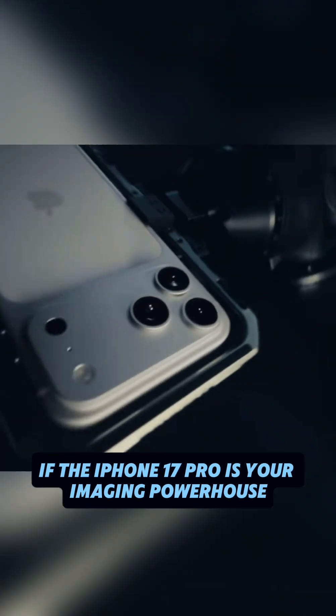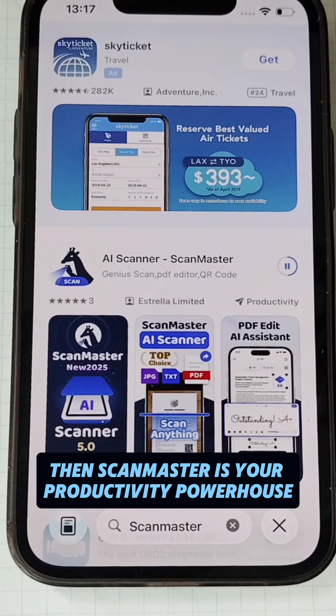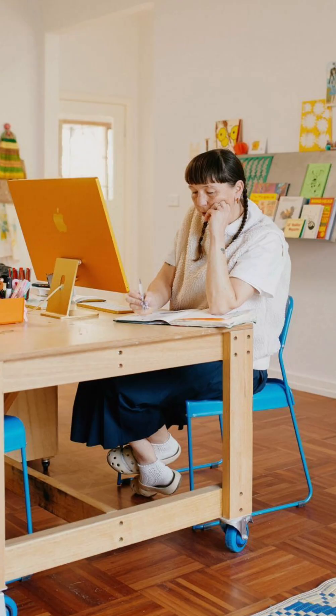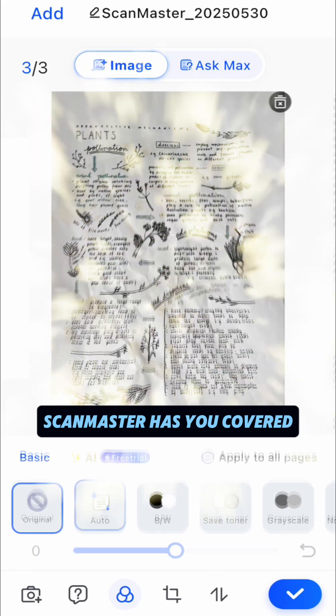Think of it this way: if the iPhone 17 Pro is your imaging powerhouse, then ScanMaster is your productivity powerhouse. Whether you're a digital nomad, running your own studio, managing a small business, or just a student, ScanMaster has you covered.